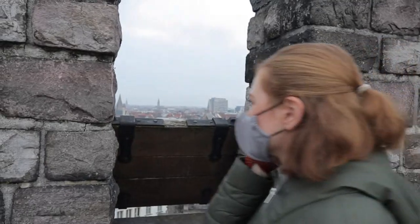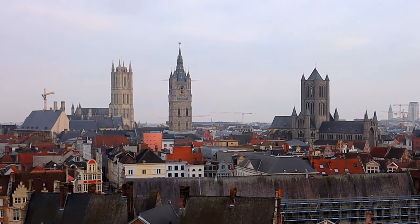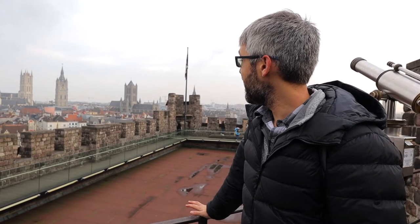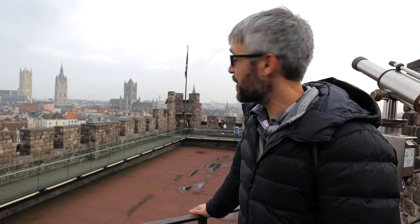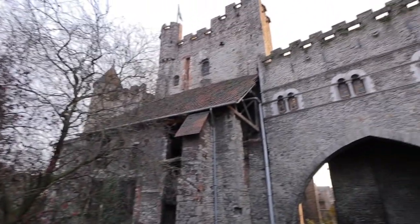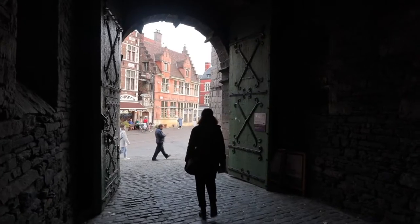We've come up to the top of the castle and — wow — breathtaking views of the three main towers of Ghent: Saint Nicholas, the Belfort, and Saint Bavo's Cathedral. You can see the whole city. I almost like this view better than from the top of the Belfort, because you can actually see the Belfort itself from here, which is one of the prettiest buildings. I highly recommend coming to Gravensteen — the Castle of the Counts — if only just for the view.